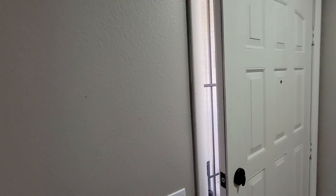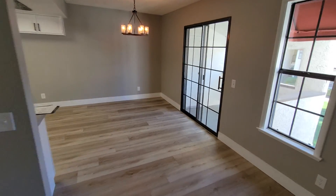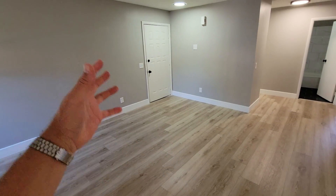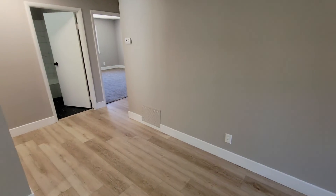I believe the water heater is in that cabinet out on the landing. I don't have a key that opens it, and it is kind of exterior from the unit, so it could be that the HOA manages the water heaters and it's set up that way for that purpose. That's a little unusual, but it could be why it's out there and why the seller didn't provide a key to open it.